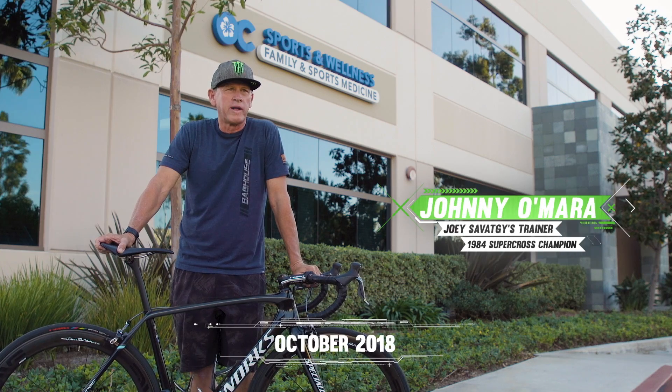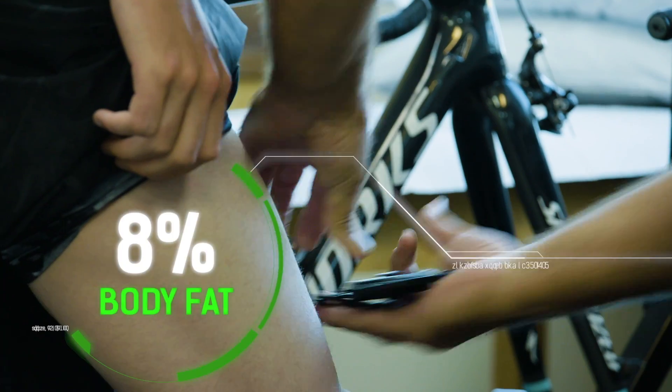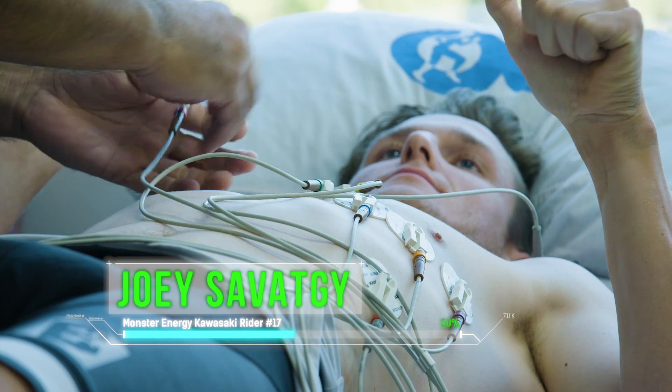We know everything about the motorcycle and what its capabilities are, so why not know everything about the athlete? We're doing what's called a 12-lead EKG, so we're looking at the activity of his heart.